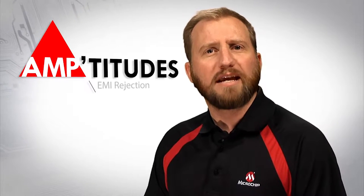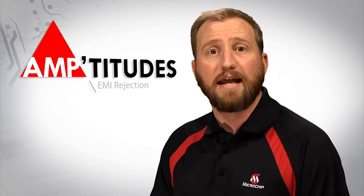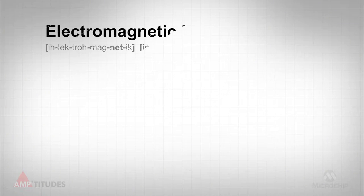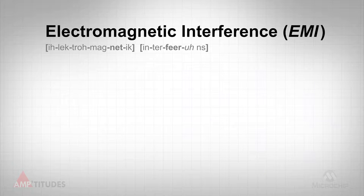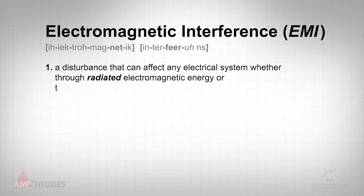This edition of Amptitudes will take a brief look at EMI and what is being done within amplifiers to combat its adverse effects. EMI is a disturbance that can affect any electrical system, whether through radiated electromagnetic energy or through conducted electromagnetic energy.